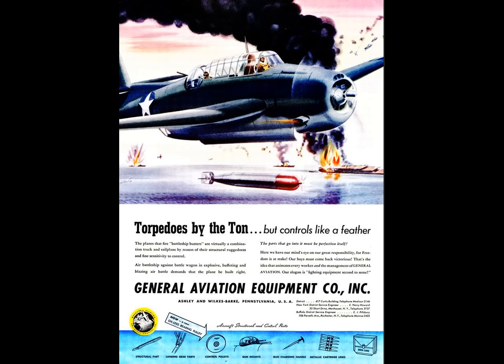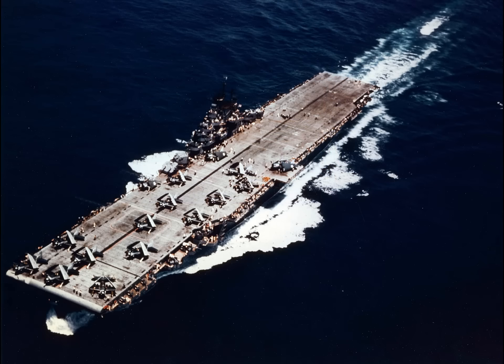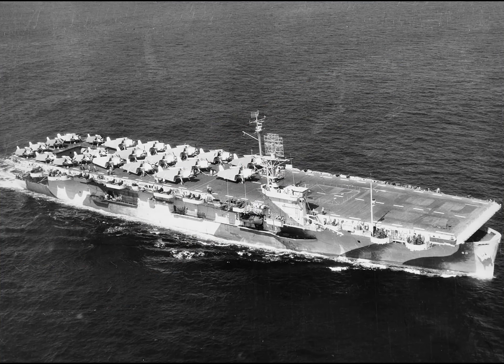Why does this matter? Because the low speed and controllability of the Avenger allowed it to be operated off of very small carriers. Not only was the Avenger the largest U.S. Navy plane operated from a carrier in World War II, it operated from some of the very smallest aircraft carriers. The ability to operate from the smaller carriers was important because out of the 151 aircraft carriers built in the United States during the Second World War, 122 of them were escort carriers. Thus, a torpedo plane that couldn't operate from an escort carrier would have had very limited use to the Navy.